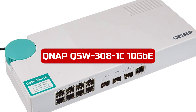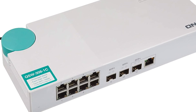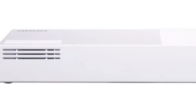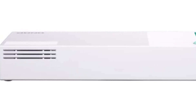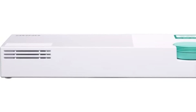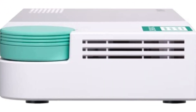At number 3 is the QNAP QSW-308-1C 10GbE switch. The switch is a powerful and compact networking solution that offers impressive features. With 12 ports, including 3 10GbE SFP Plus ports and 8 1GbE RJ45 ports, this switch provides ample connectivity options for desktop setups or small networks. One of the standout features is its 76Gbps switching capacity, which ensures full-port throughput for efficient and reliable network performance.